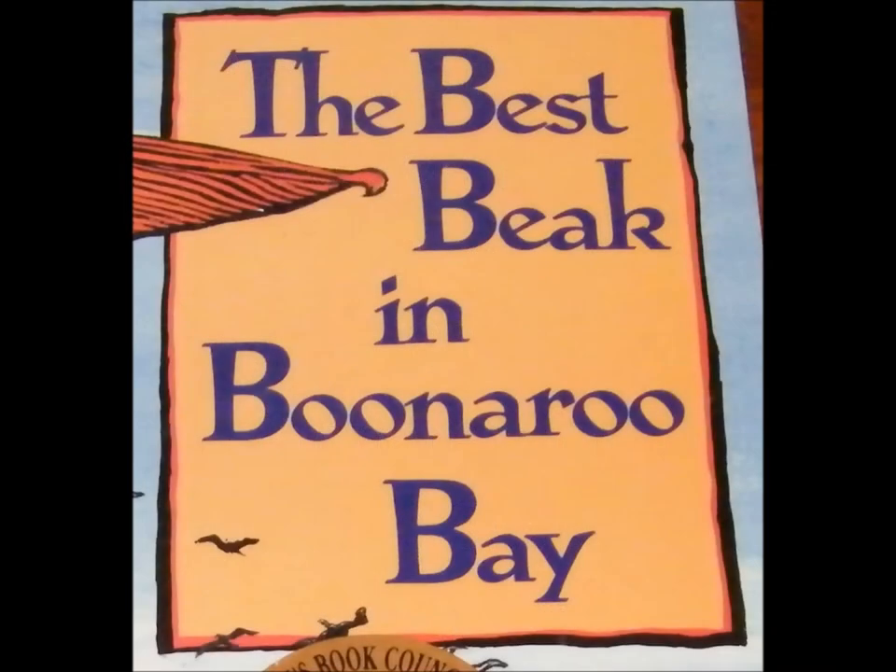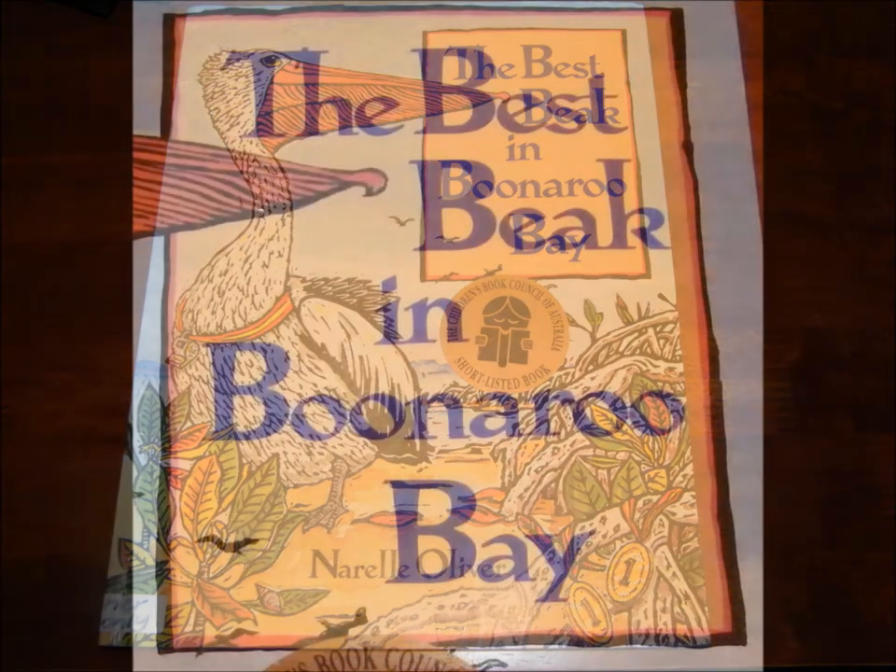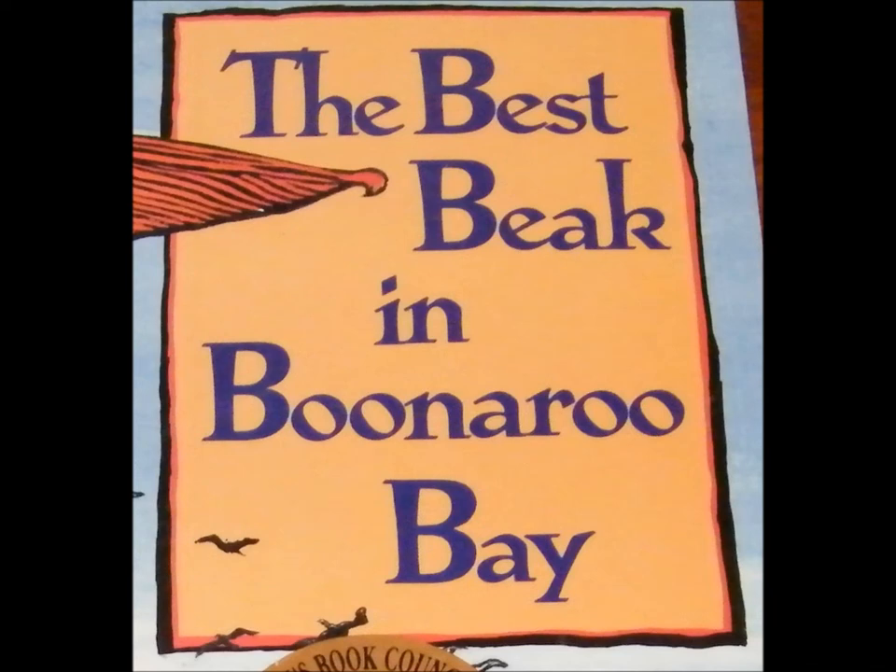Today's book that we're reading is The Best Beak at Binaroo Bay. By looking at the title page, what do we think the most common sound in The Best Beak in Binaroo Bay is? That's right — the 'b' sound.